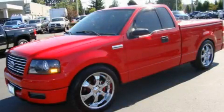This is a 2004 Ford F-150. Strong, durable, and dependable.